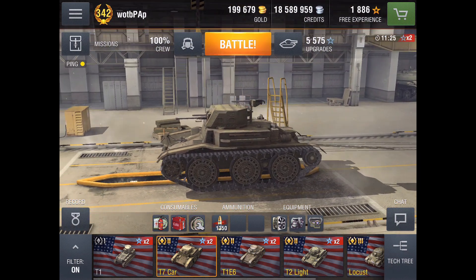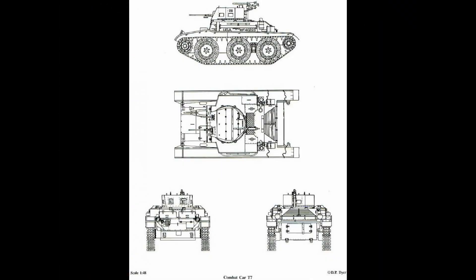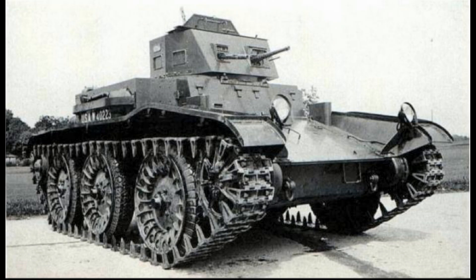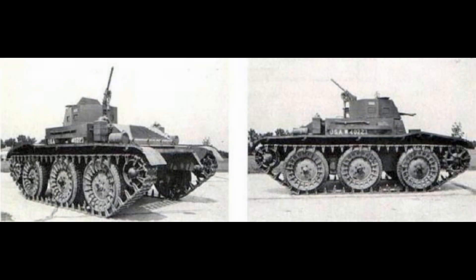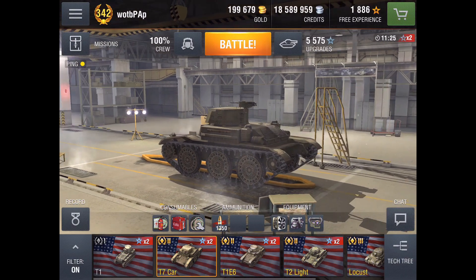Today we are previewing Wargaming's Christmas gift tank in Blitz, the T7 Combat Car. The T7 is a Tier II American light tank whose design was begun in 1937 by the Rock Island Arsenal when the United States Army's cavalry branch decided to modernize and required a fully armored vehicle. While the National Defense Act of 1920 put tanks officially within the purview of the infantry, the cavalry nevertheless moved ahead with a combat car designed to get around these restrictions.